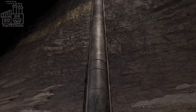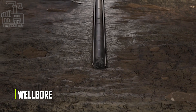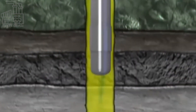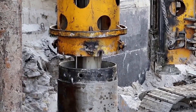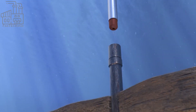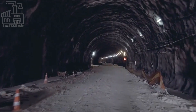As the drill string rotates, the drill bit grinds away at the rock, creating a hole called a wellbore. This wellbore can be several miles deep, and can be several inches or even feet in diameter, depending on the size of the drill bit and the type of rock being drilled. The wellbore is an important part of the drilling process, as it provides a path for the oil to flow from the underground reservoir to the surface.